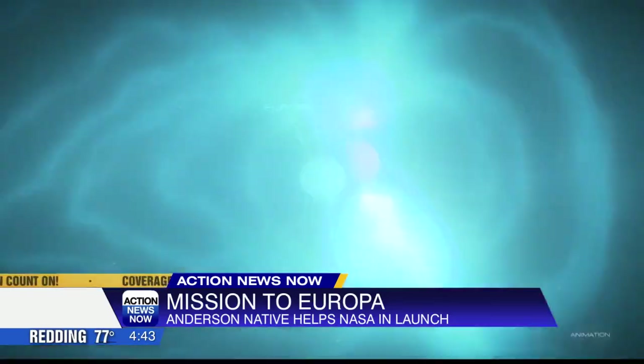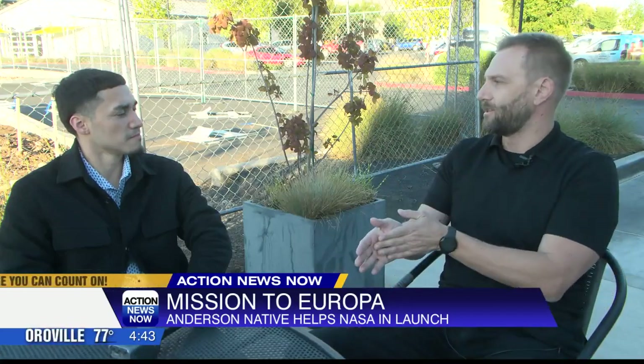The mission plan is to orbit Jupiter multiple times, kind of stay out of that radiation belt, dip our toe in, take our measurements and then come back out.